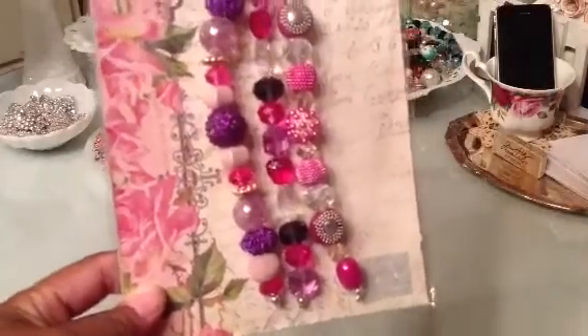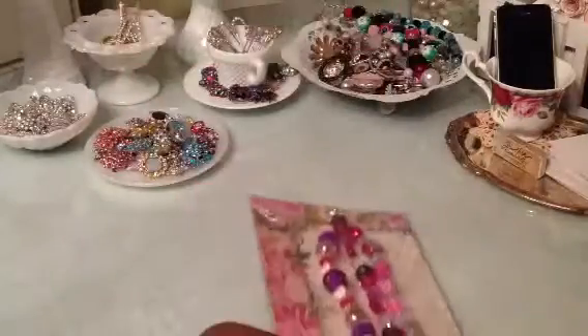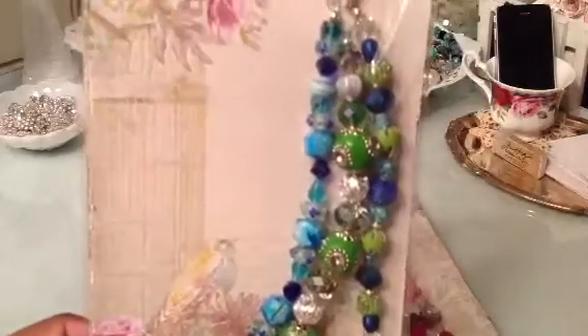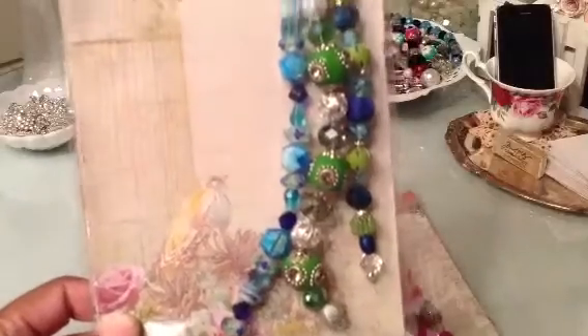So this is set number one — those are so pretty. Those are pinks and purples and crystals. Here's set two. In this set you get greens and blues and crystals. So pretty.